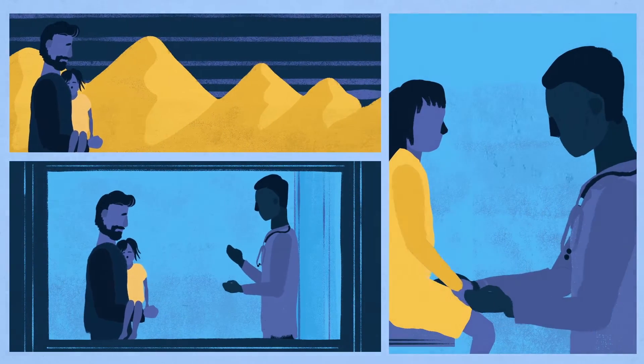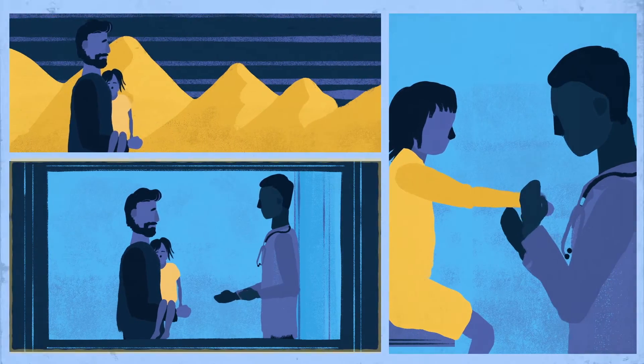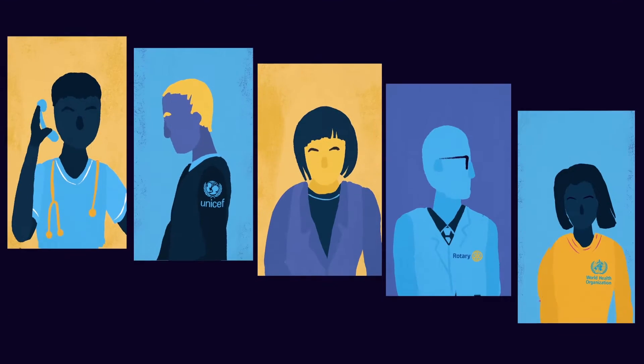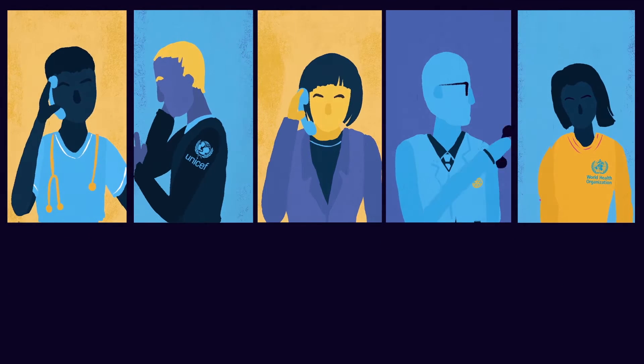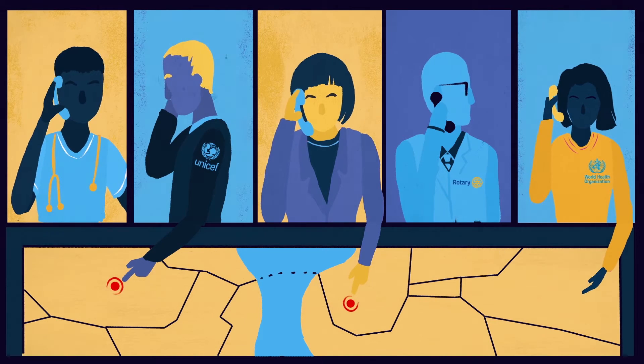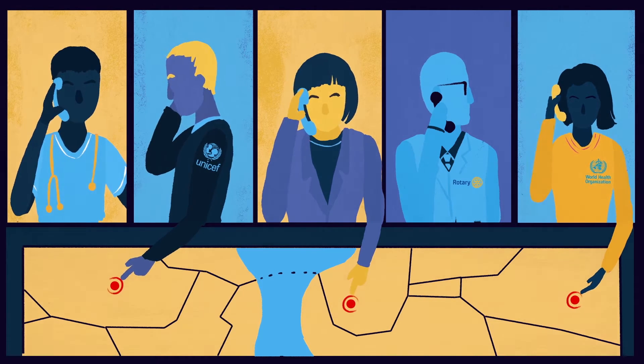Her parents, worried about the floppiness in her limbs, travel with her to the nearest healthcare center where a doctor checks her over. Each case of acute flaccid paralysis acts as a signal to the global polio surveillance system that polio might be circulating.